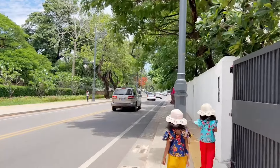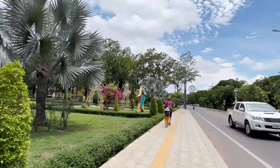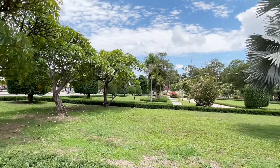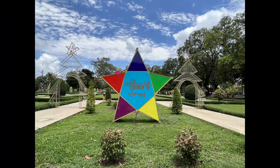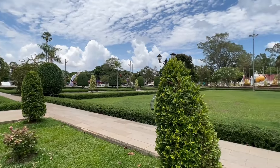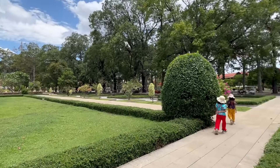If you walk a little more ahead of this National Museum, you will find the Royal Independence Garden. This garden is also nice. But let me tell you one thing — the Cambodian sun is very hot, so make sure to take your sunglasses and hats before you leave your hotel. Or I would suggest you visit this garden in the evening.